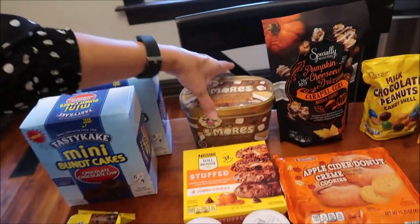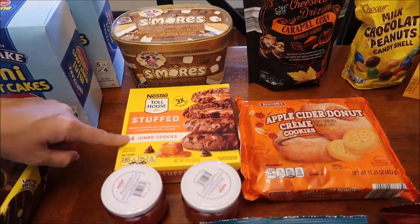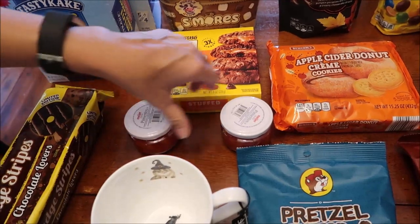At Meijer, we bought the limited edition s'mores ice cream and we bought the other Nestlé Toll House stuffed jumbo cookies — this one is salted caramel filling. Also at Meijer, we bought two jars of pimentos.